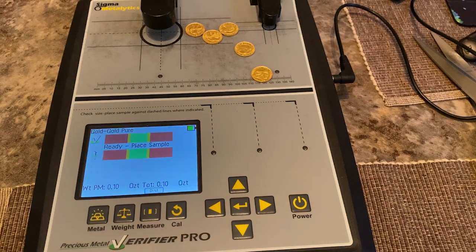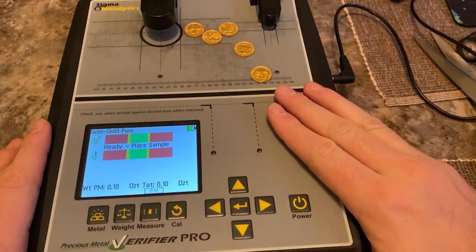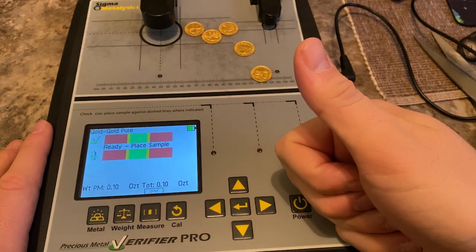Speaking of gold panning, I had video of me gold panning with the nieces and I lost it when my computer crashed. Anyways guys, thanks for watching. I got me some gold, and I'll catch you on the next one.